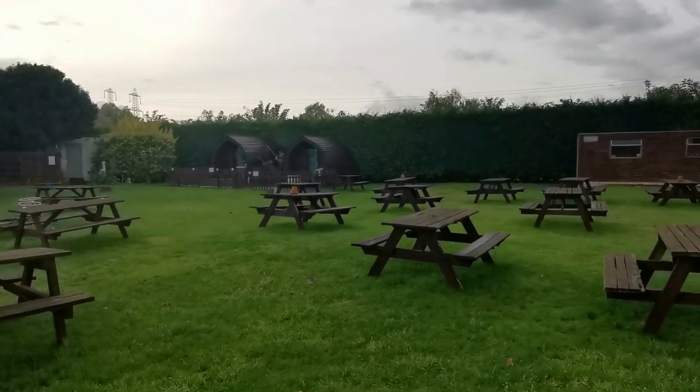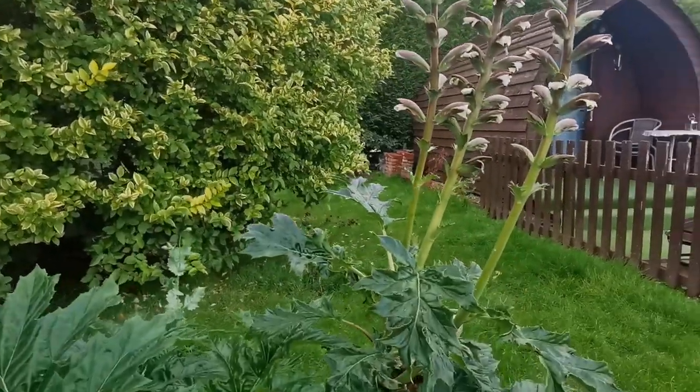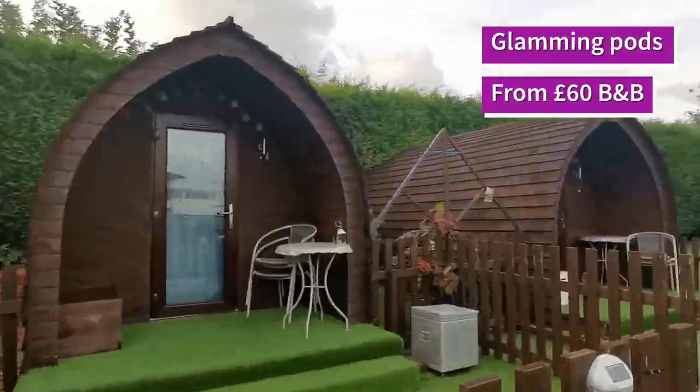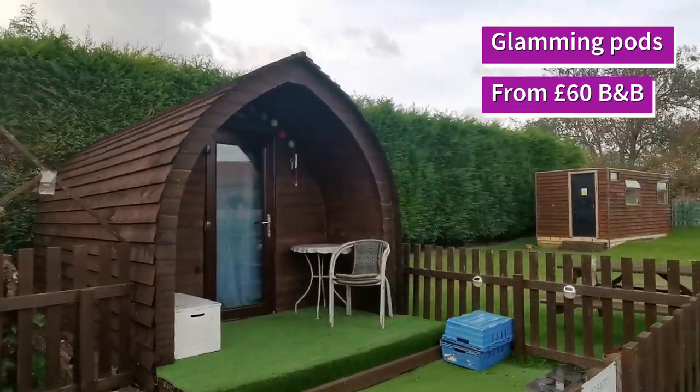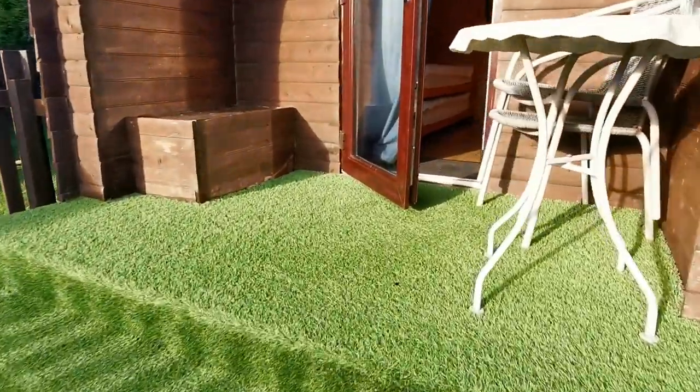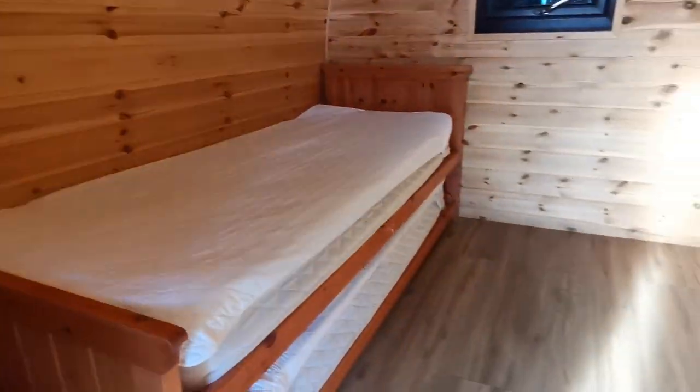The beer garden outside is just humongous. And did you see what I saw in the corner? Glamping pods — you can hire them for the night. And don't they look fab? You also get use of the toilet and shower block facilities, which motorhomers can use as well.